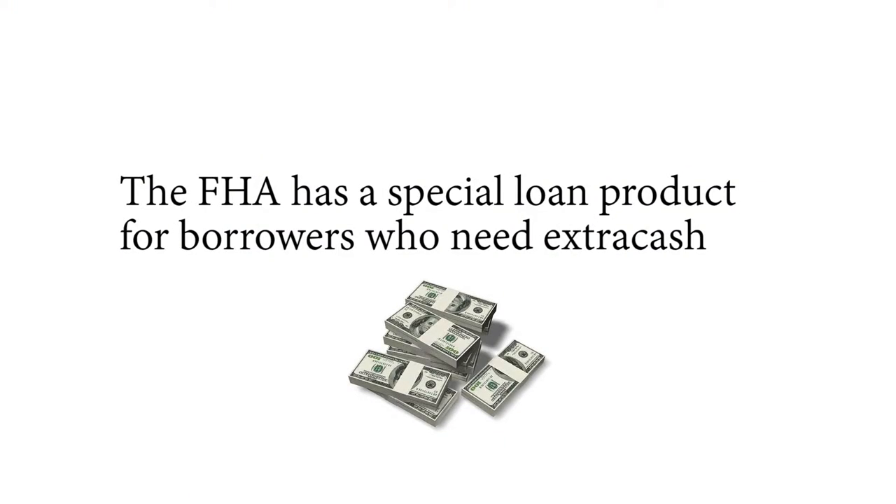Number five: the FHA has a special loan product for borrowers who need extra cash to make repairs to their home. For example, if you've got a kitchen that needs to be improved, you can use a 203k loan. The loan amount is based not on the current appraised value of the home, but on the projected value once the property is fixed. That's a really great option.